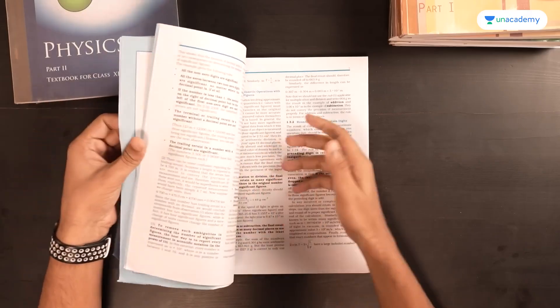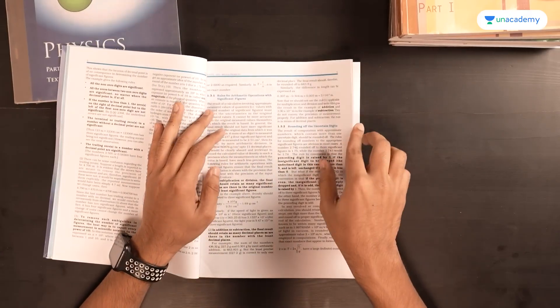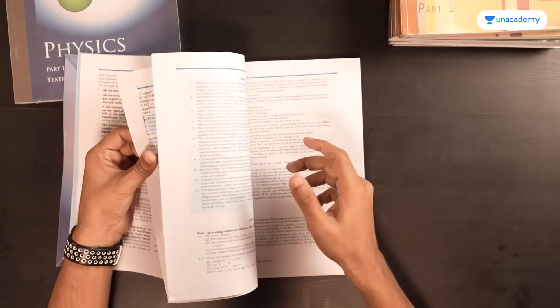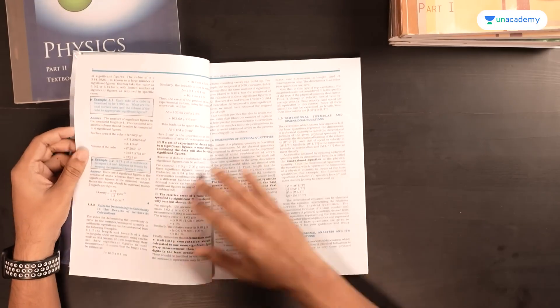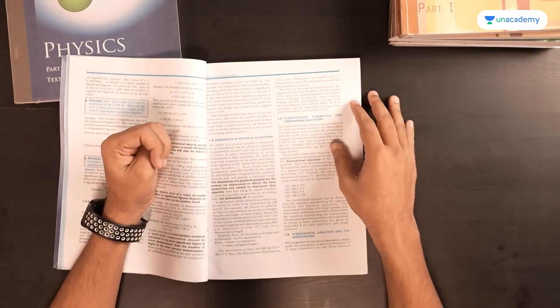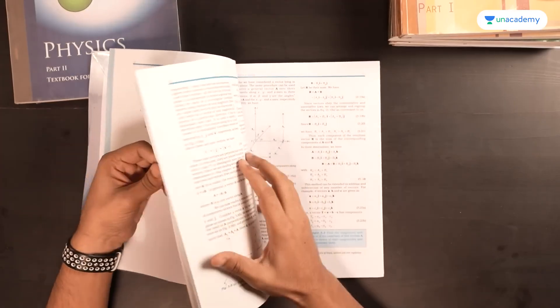The first chapter, Units and Measurement, is one of the easier topics to understand. Much of it you already know, and the chapter isn't particularly long either. You don't need to go beyond NCERT for this one. You can focus on it and get some practice from outside NCERT if possible, because dimensional analysis can require some practice initially.